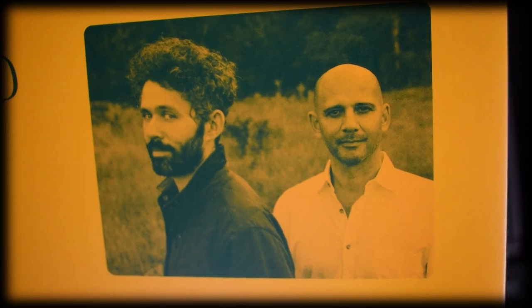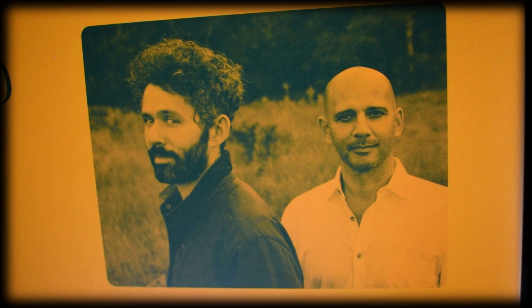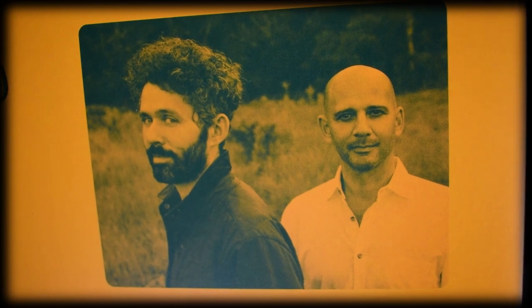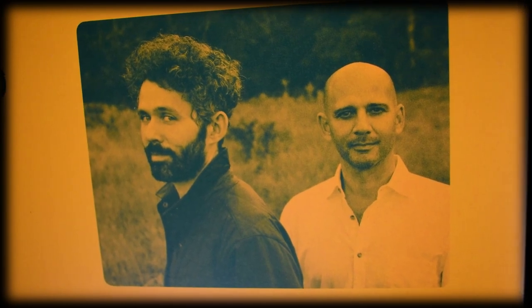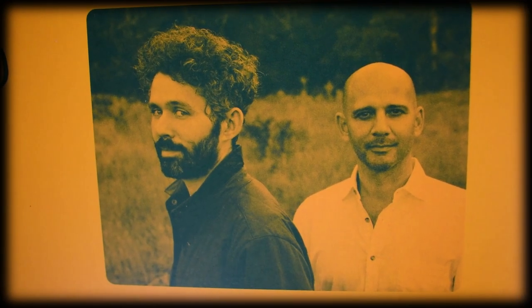The photography of the flowers works for me in this instance. They even have a photo of the two band members, Peter Silverman and Michael Lerner, and it's actually not awful — I'm not always a fan of band photos, but this one is perfectly fine for me.